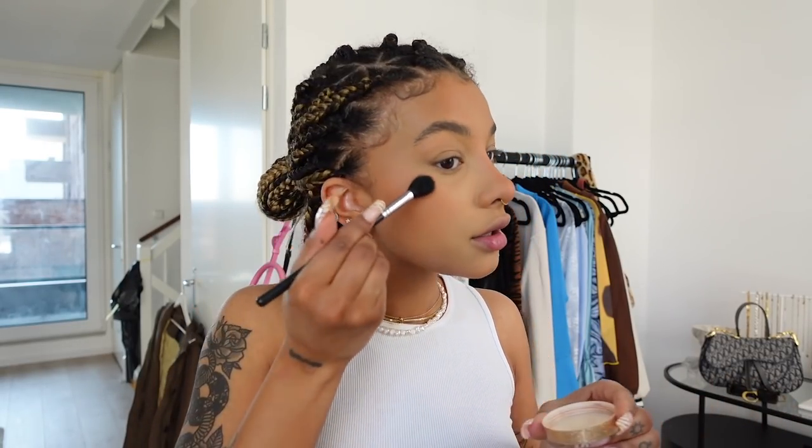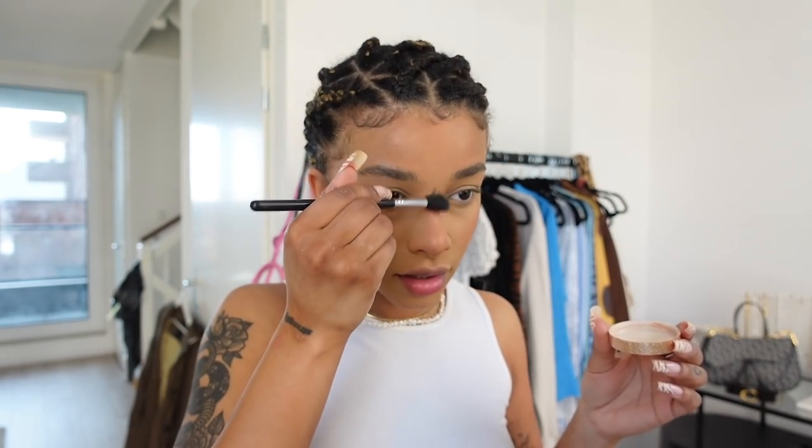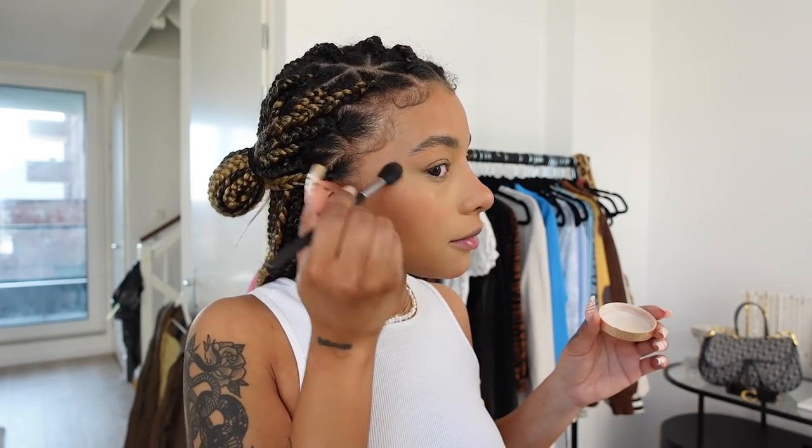I'm going to go in with the Anastasia loose highlighter in So Hollywood. My highlighters — I don't use the same one every day, it just depends on what I'm feeling. I take a little bit and apply it on the high points of my face, the top of my nose bridge, and a little bit on the tip. I don't want to use too much, but this one looks almost like skin when applied super lightly. I always put a bit on my forehead and chin too.